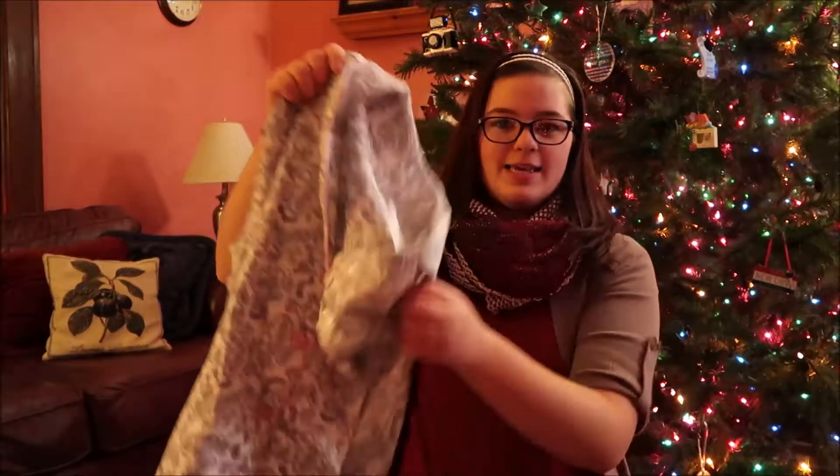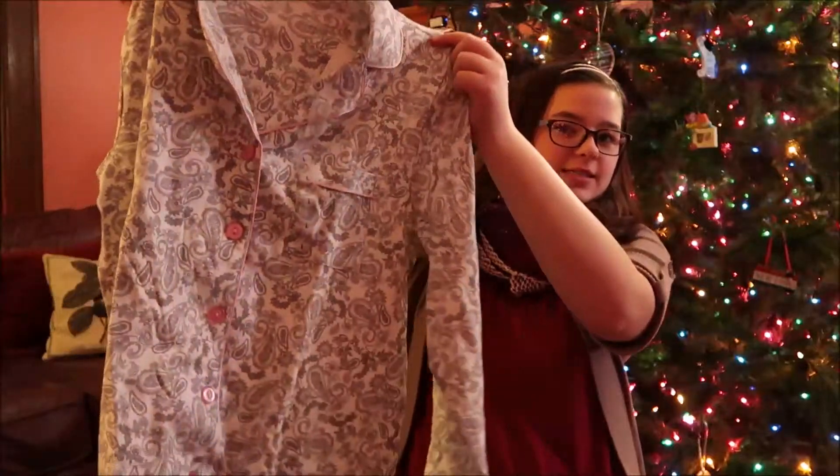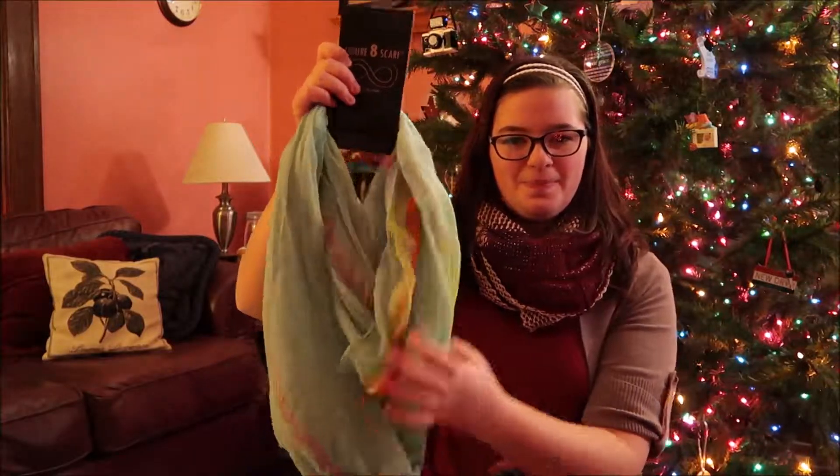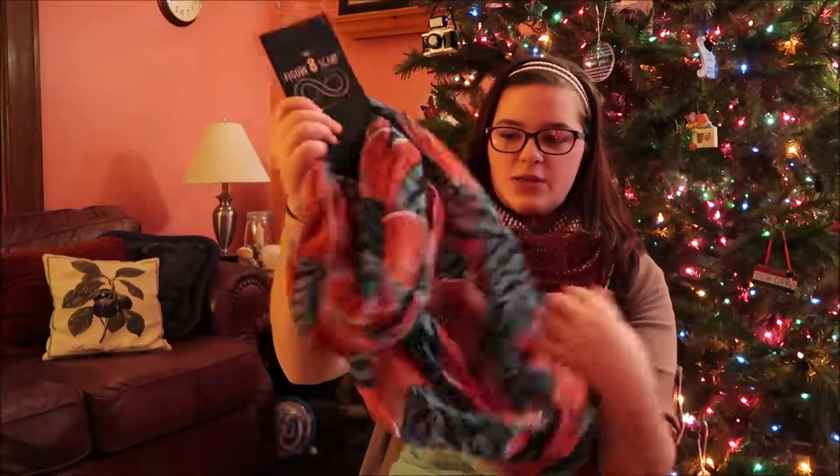One more thing — Joseph's parents gave me a pajama set. Then with my cousins we did a gift exchange and my cousin gave me two scarves. This is one of them, and the other one looks like this — I think it looks like watermelons.